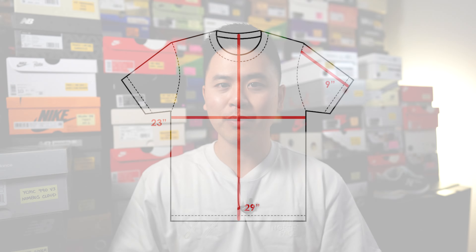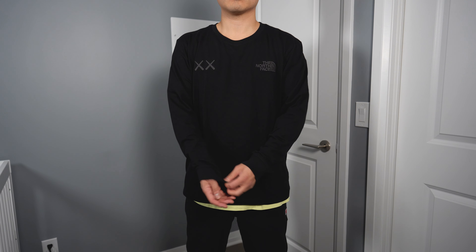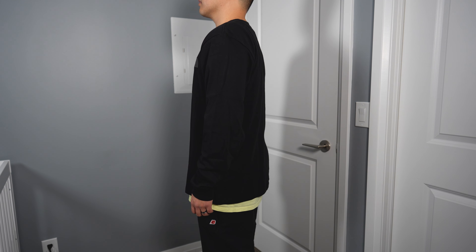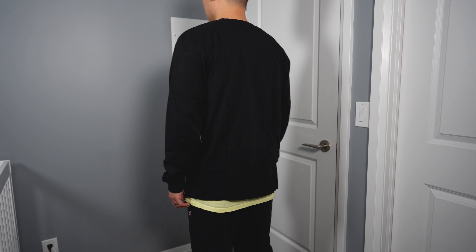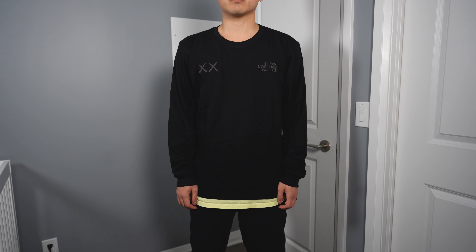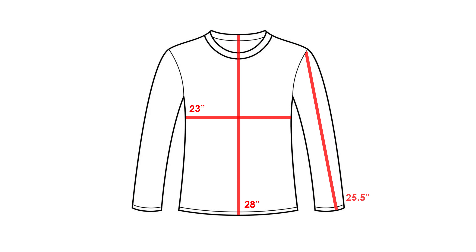Next up, the third item I picked up was the long sleeve tee. It's also 100% cotton, also made in Guatemala, and for the most part the fit and cut is identical to the short sleeve tee — obviously with long sleeves instead of short. If you have shorter arms you might not love the cut, as the sleeves do run a little longer, but if you like a more oversized baggy look this will fit you nicely. The one thing I didn't love was that the collar was much wider and bigger than the t-shirt's, which I wasn't too crazy about. The long sleeve tee retailed for 100 Canadian dollars or 75 US dollars.